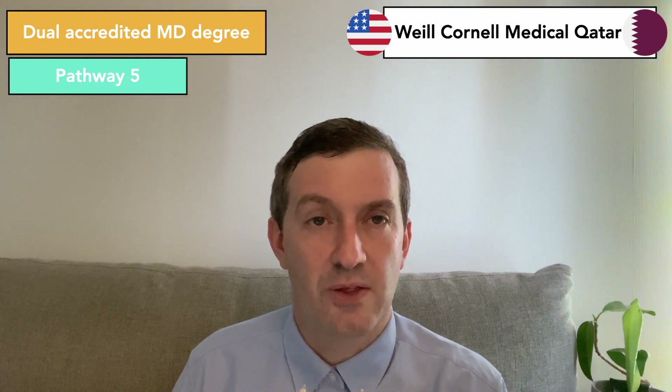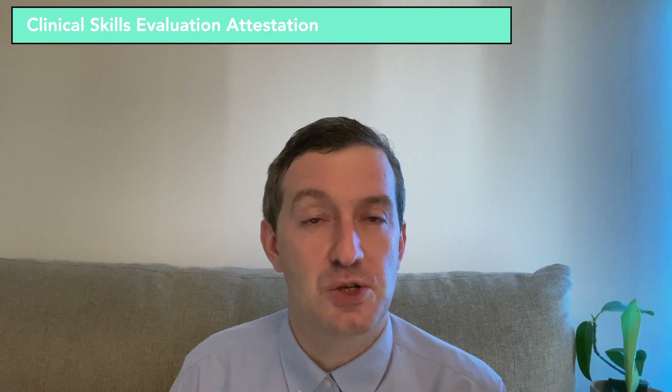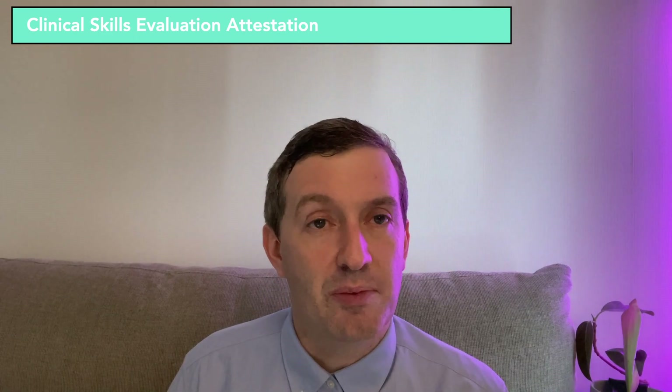For these pathways, there's another catch. Your school must attest to your clinical skills. They must give proof that your medical education meets a certain standard in clinical skills and clinical education, and that you can practice medicine as a doctor. This is something that your medical school must fill out if you're applying for pathways three, four, and five. This is not something you can do on your own. This will be done through the clinical skills evaluation attestation portal.